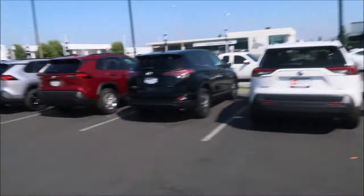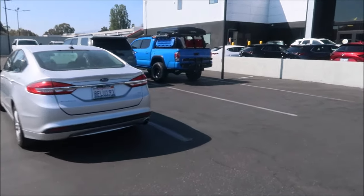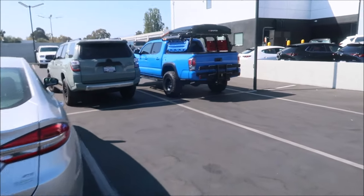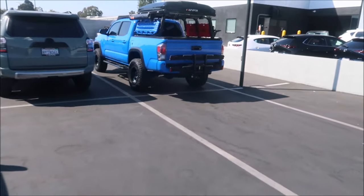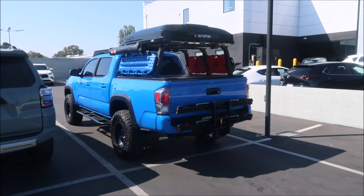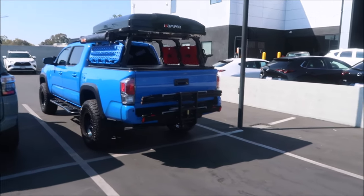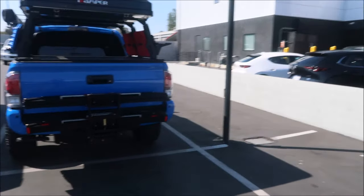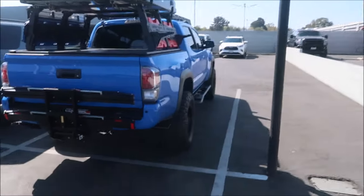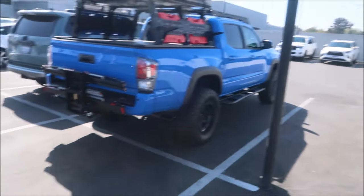We're here at Stevens Creek Toyota, taking a quick walk around the lot to see if there's anything interesting. There's a Toyota Tacoma that's been outfitted for adventure — the bright blue color is really cool, and they even have traction boards in the same color. It's got a pop-up tent, an awning, a bike rack, and Rotopax gas tanks. This guy is ready to go adventuring.